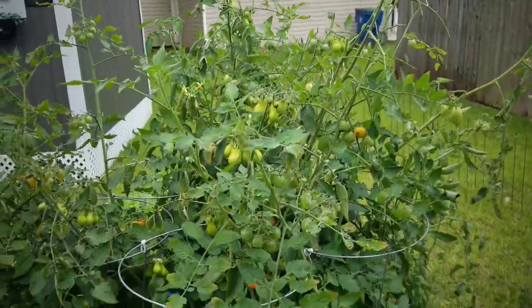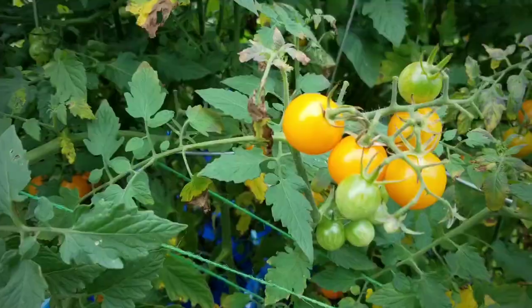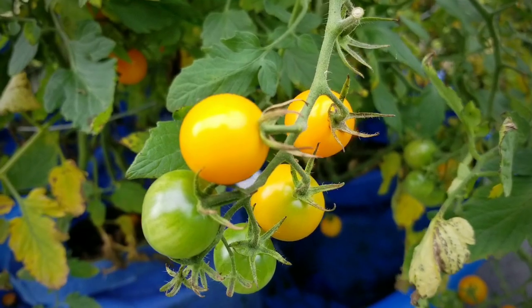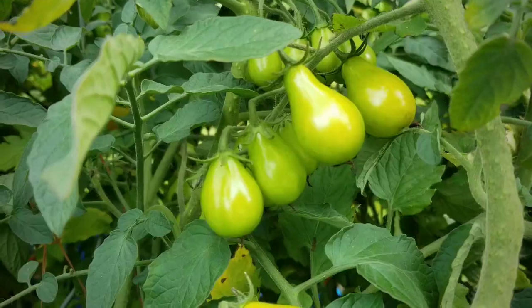Here are my tomato bushes. We're looking at the golden cherry tomatoes — the yellow cherry tomatoes. These are producing every day and I'm harvesting every day from this bush. They seem to turn very quickly into that bright orange color and they are so delicious and sweet. I highly recommend growing these.